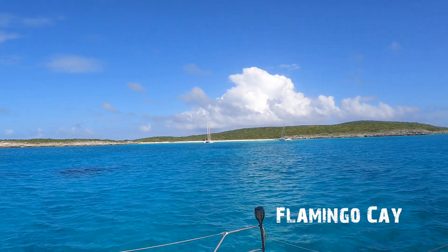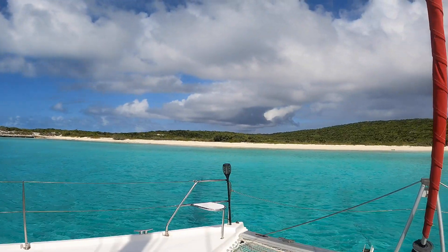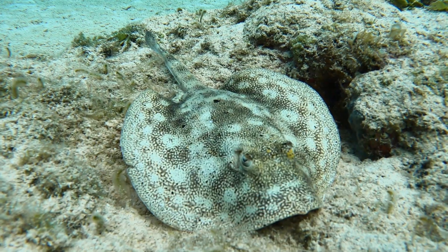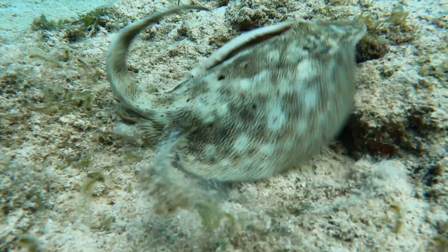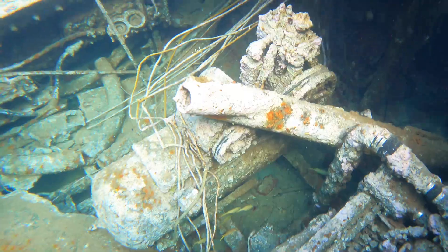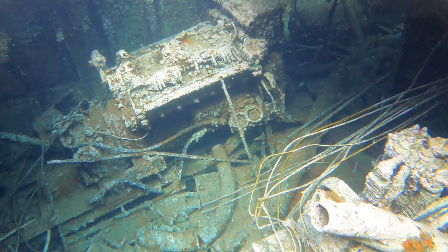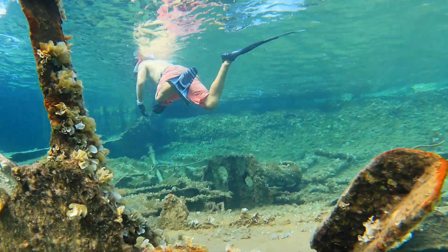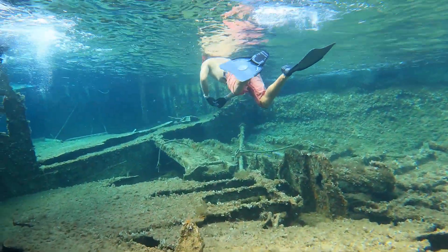We've always wanted to visit the Ragged Islands, so pulling into Flamingo Key was a dream come true. This island chain is extremely remote, so we needed to prepare well by not only provisioning for a month, but also making sure the weather was stable. All of the anchorages are on the west side of the islands, so there are very few places to hide from a north or west wind.